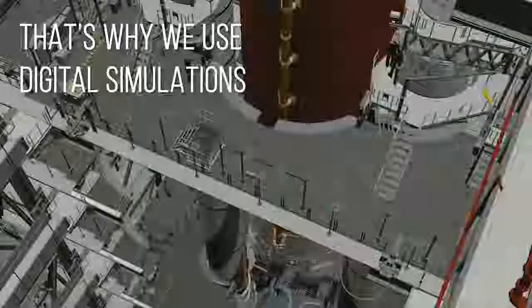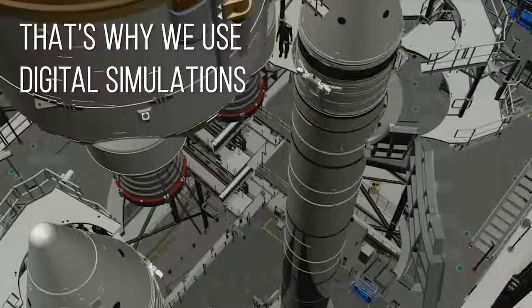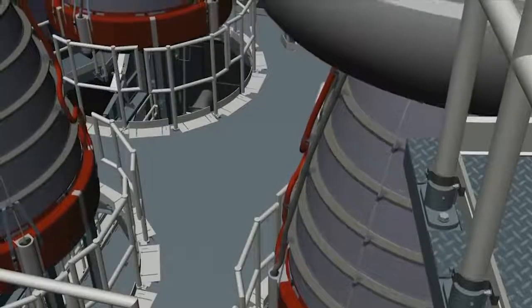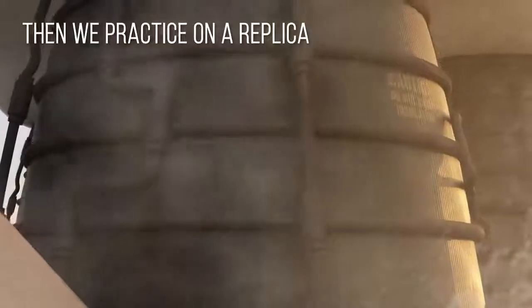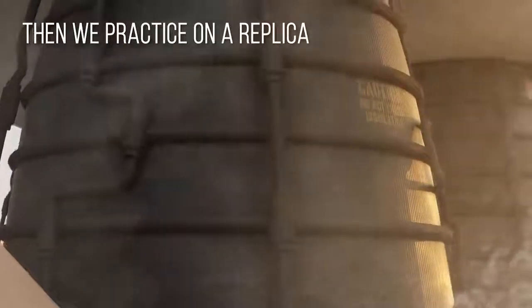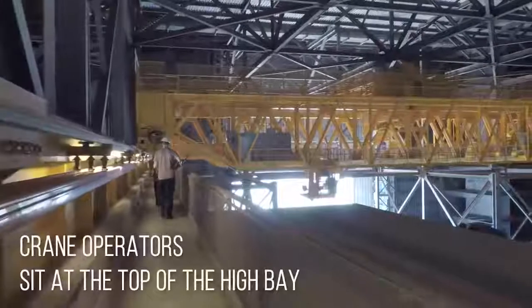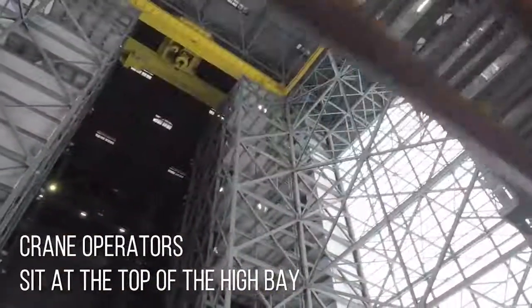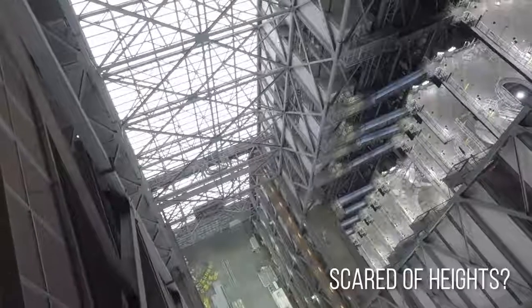We need to make sure our people and our equipment are safe during this huge lift. That's why we use digital simulations to practice lifting the fuel tank and assembling the solid rocket booster, then use a replica of the tank to practice the lift before the real deal. Our crane operators perch at the very top of the high bay to coordinate the lift — so you better not be scared of heights.